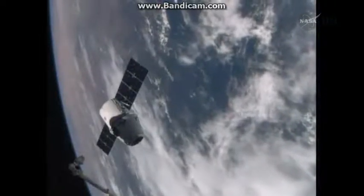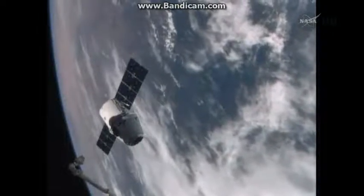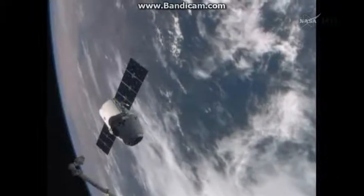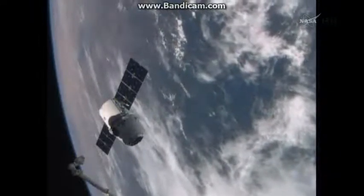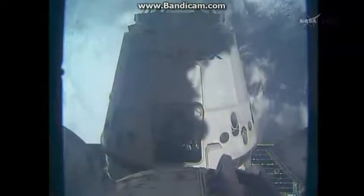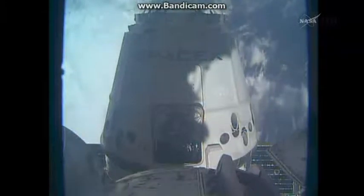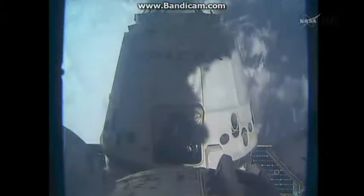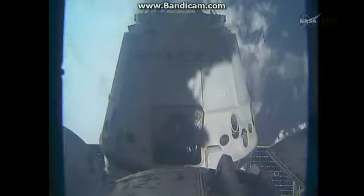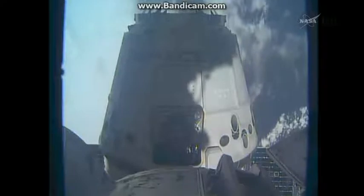Very slowly approaching, very slowly coming in to dock. It's going to get there at 6:14 — that's when the robotic arm is going to capture it. For me it's 12:14, so yeah, another few minutes.